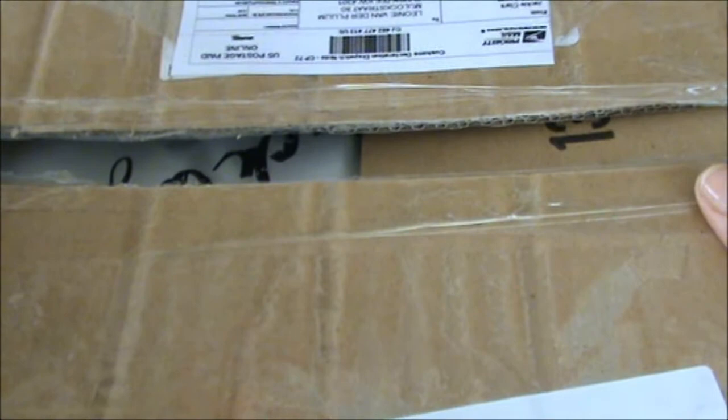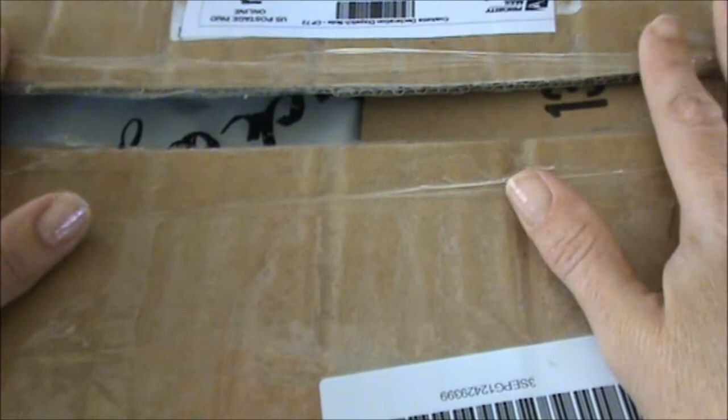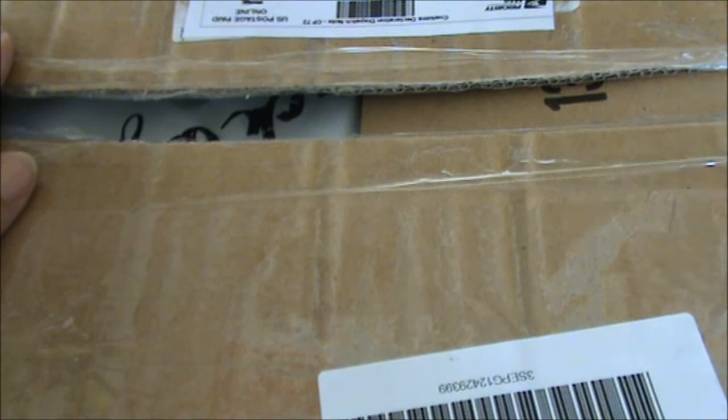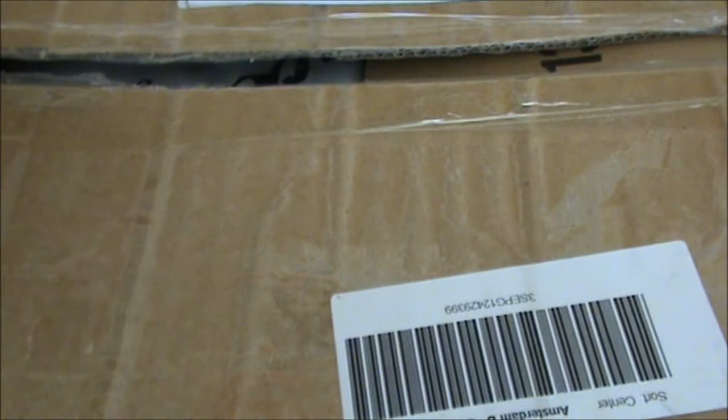Hi everyone! Today I want to share with you some happy mail that I got. It's a big huge box and it's from Gizella — thank you so much Gizella. It actually arrived yesterday but my oldest son turned 20 yesterday so we had to celebrate his birthday, and I didn't have time to open the package. I just opened the box and I didn't peek inside yet because I really wanted to open it together with you.